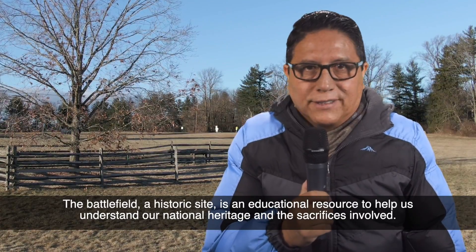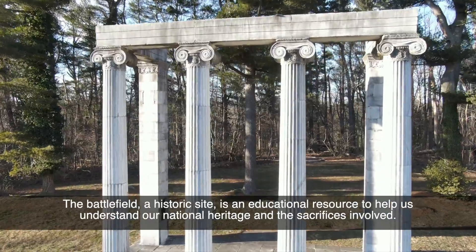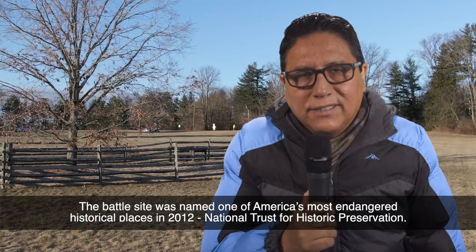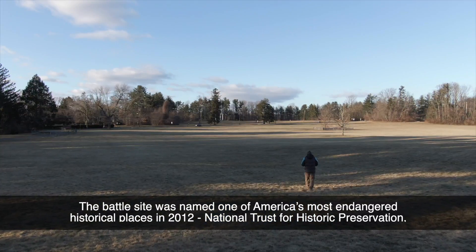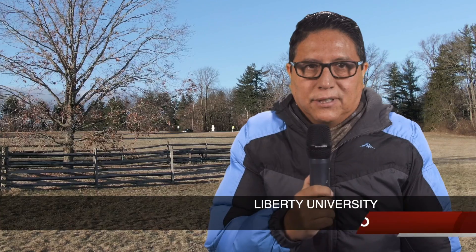A monument and stone patio mark the grave of 21 British and 15 American soldiers killed in the battle. The battlefield, a historic site, is an educational resource to help us understand our national heritage and the sacrifice involved. The battle site was named one of America's most endangered historical places in 2012 by the National Trust for Historical Preservation, and continues to face preservation issues today.